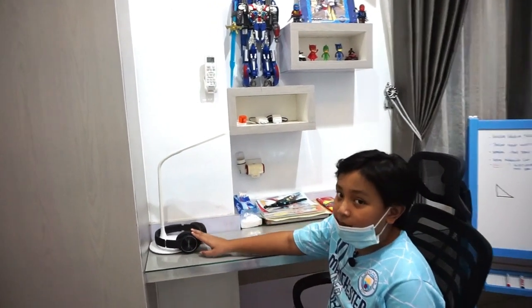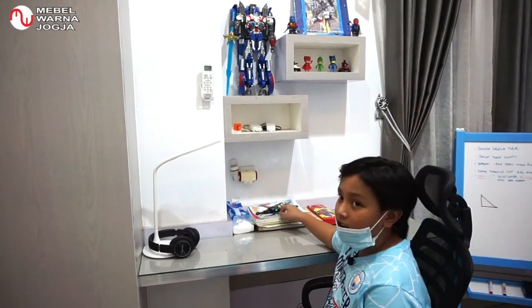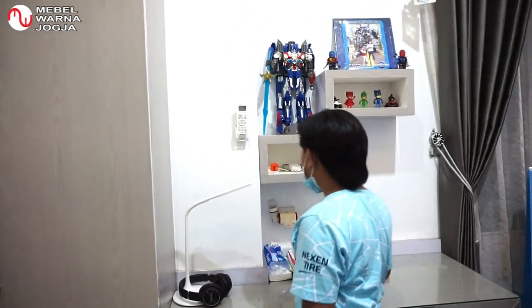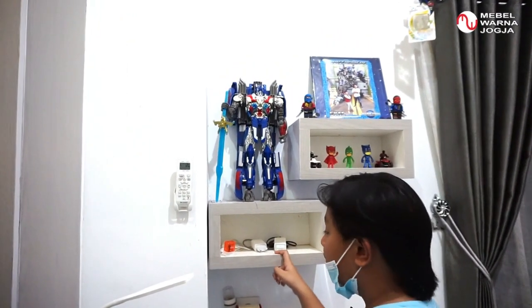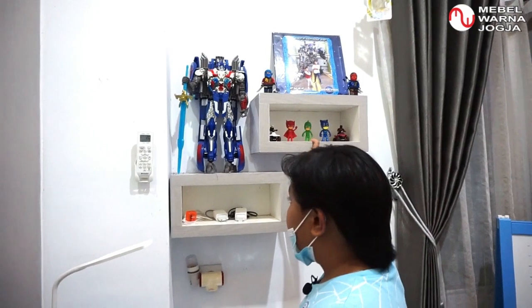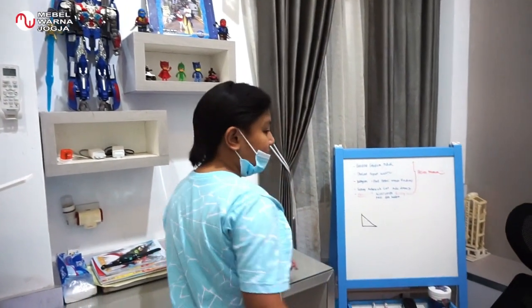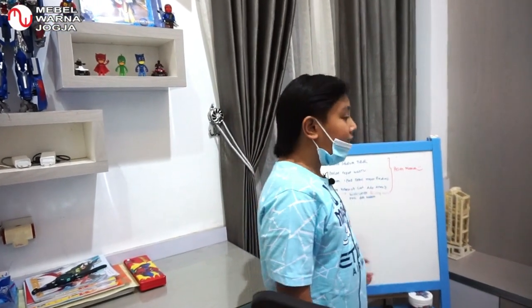Di sini juga saya sering menyimpan headphone. Di sini ada tisu, buku-buku saya, dan charger. Ada juga action figure lama dan papan tulis yang sering dipakai untuk belajar dan hal-hal lainnya.